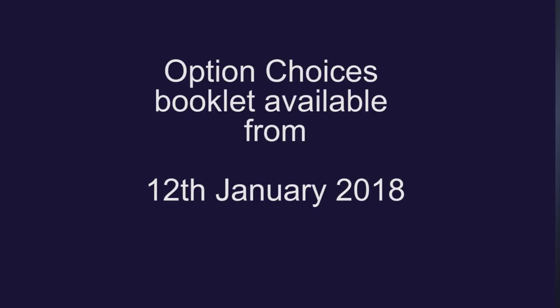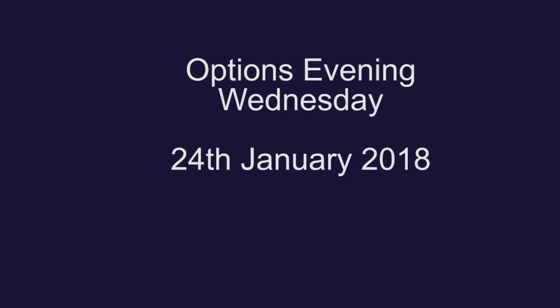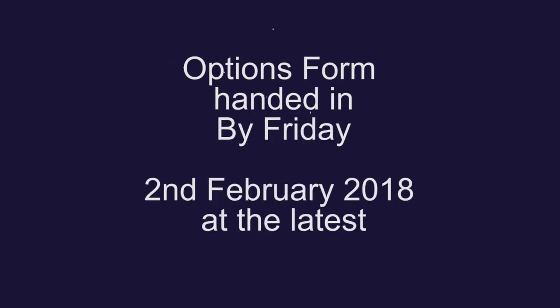The options evening itself follows on Wednesday the 24th of January, and this will give you and your son or daughter the opportunity to discuss subjects in greater depth with subject specialists. Finally, the options form which accompanies the options booklet must be handed in to the form tutor by Friday the 2nd of February at the very latest.